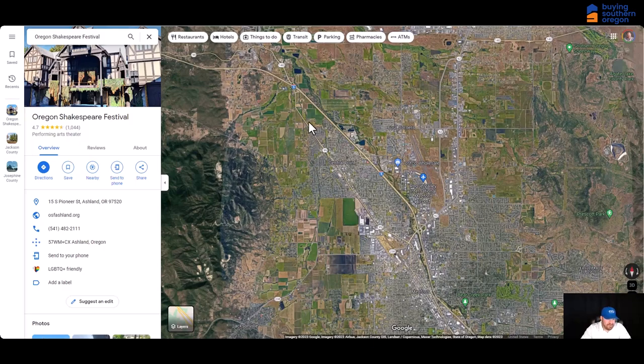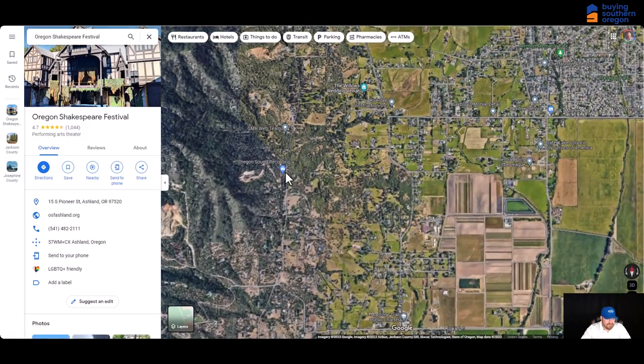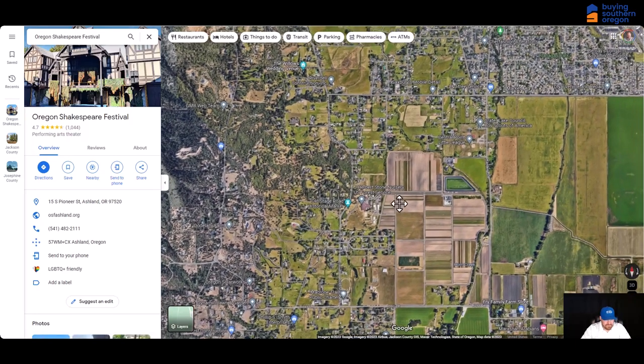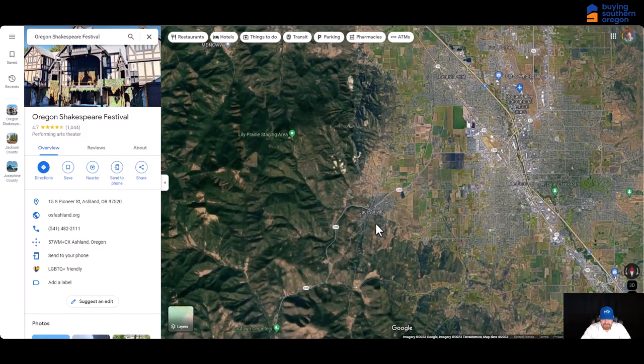One of my favorite parts about Central Point is the West Hills. If you're looking for a really beautiful home with a view of the valley, you could find a really pretty home off of Old Stage Road that has incredible views of the rest of the Rogue Valley. Just away from Central Point is the town of Jacksonville.